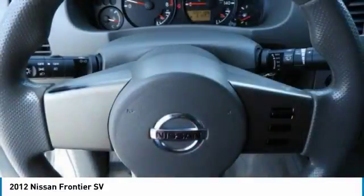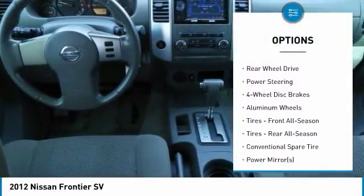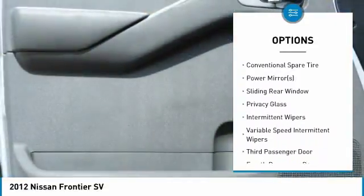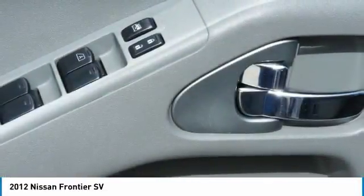Here are some of this vehicle's great options: stability control, traction control, anti-lock braking system, keyless entry, power steering, adjustable steering wheel, driver airbag, cruise control, four-wheel disc brakes, and aluminum wheels.